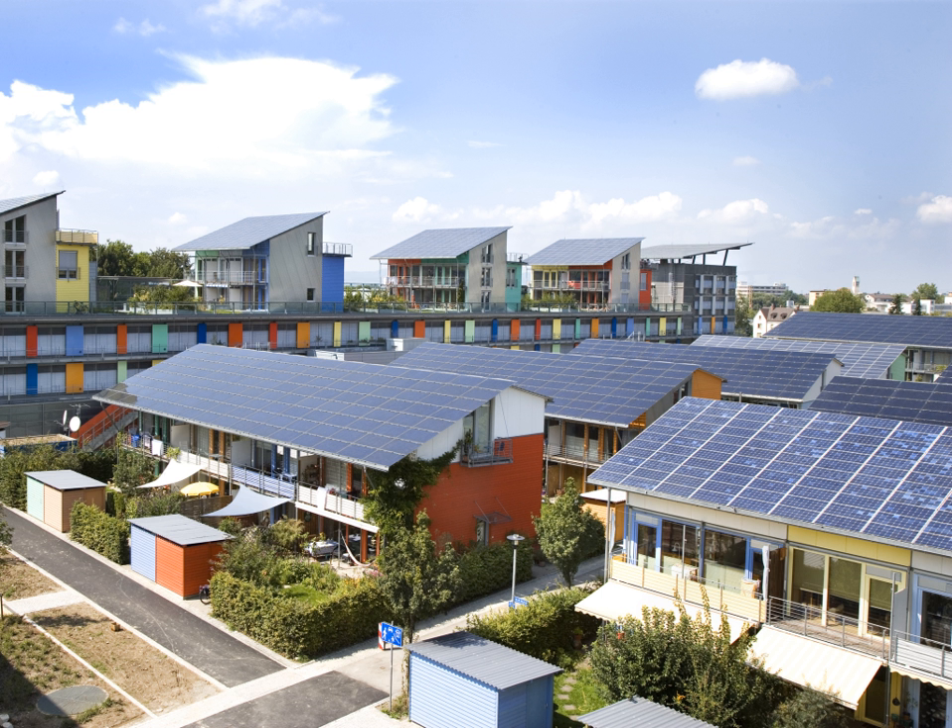Generally, as with other semiconductor devices, temperatures above room temperature reduce the performance of photovoltaic modules. A number of solar modules may also be mounted vertically above each other in a tower, if the zenith distance of the sun is greater than zero, and the tower can be turned horizontally as a whole and each module additionally around a horizontal axis. In such a tower the modules can follow the sun exactly, and such a device may be described as a ladder mounted on a turnable disk.